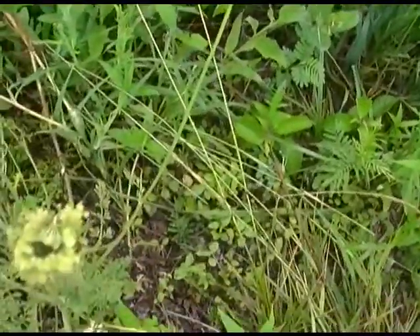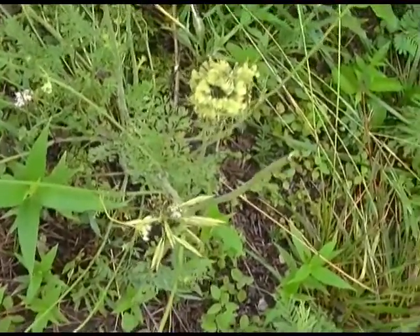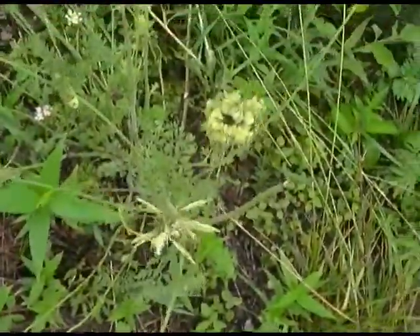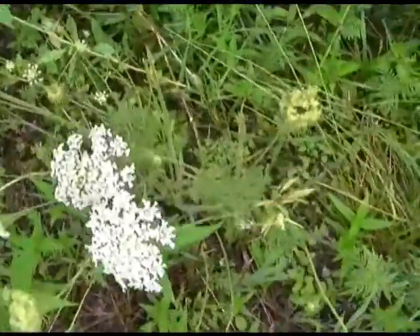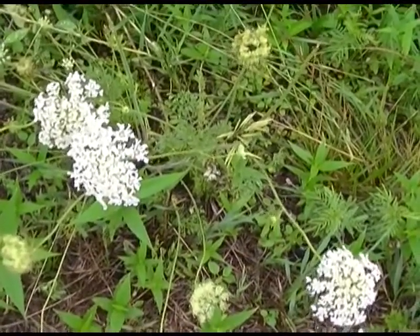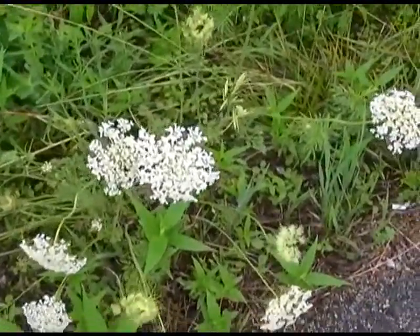Queen Anne's lace, wild carrot. Now some of the books that I've read say that this particular plant may also cause dermatitis in some people, but I've been around this stuff since I was a little kid. We picked these things and played with them and they smell good. I've never had any adverse reactions to it. I have indeed yanked some of them out of the ground and tried to cook the carrots. They would be edible, but they are most assuredly not palatable and tougher than tripe. I don't know how you'd ever get any kind of sustenance out of them. But that is Queen Anne's lace, or wild carrot.